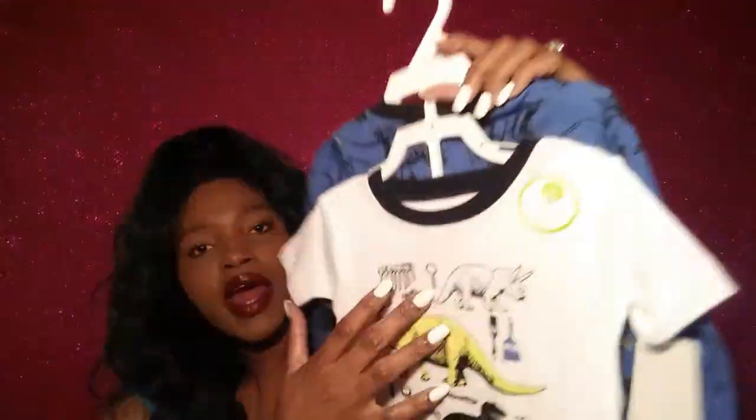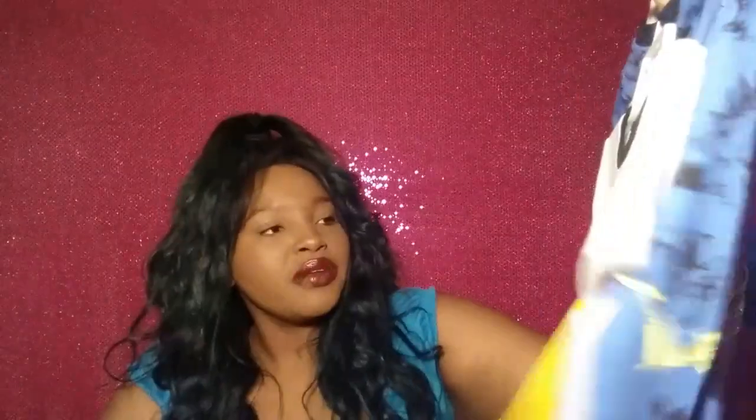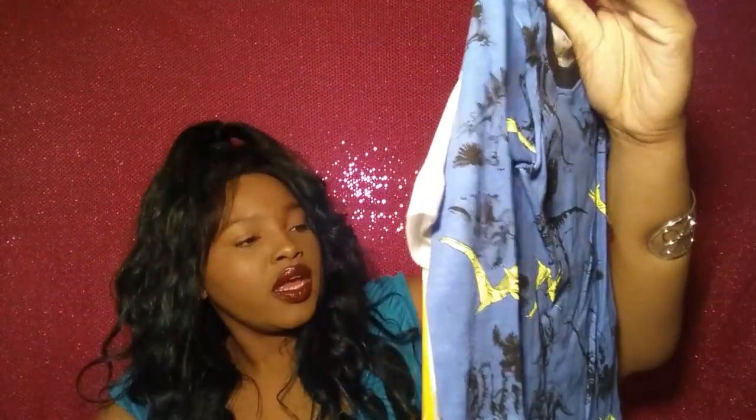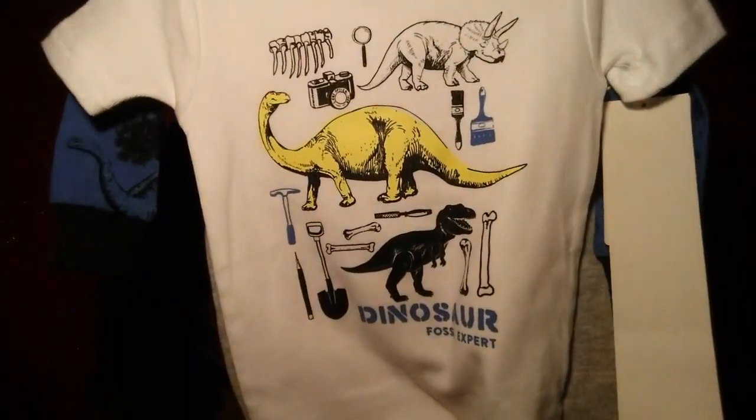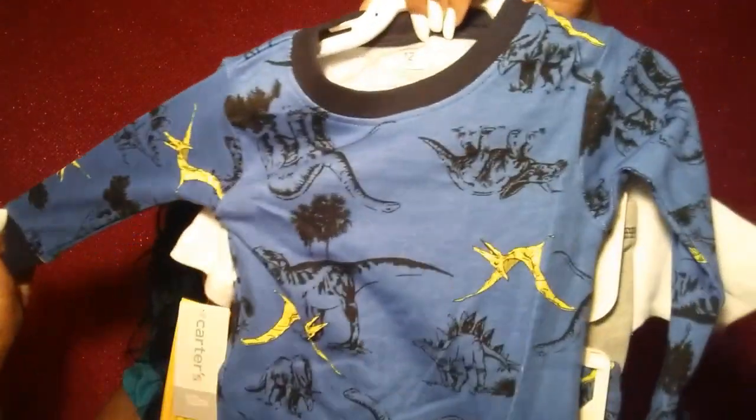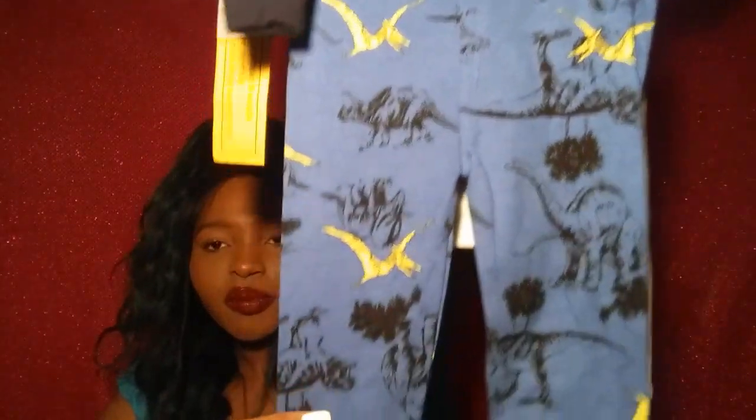Everybody got him something so we didn't want to overdo it, but this is another sleep set. This part actually glows in the dark, which I thought was really cute. It's a short sleeve with dinosaurs on it. Then on the back there's a blue shirt with long sleeves and dinosaurs, and the pants also have dinosaurs on them.